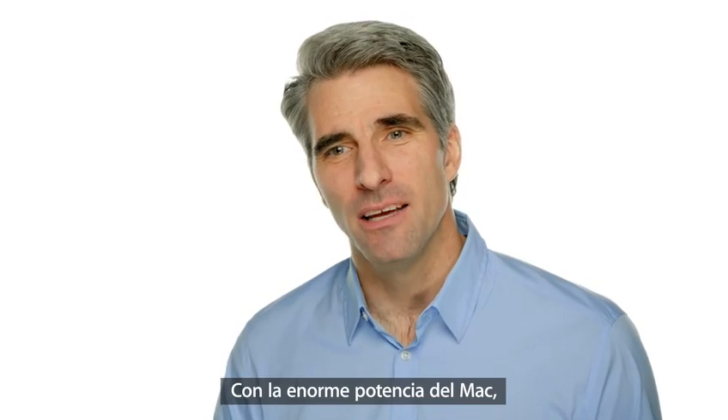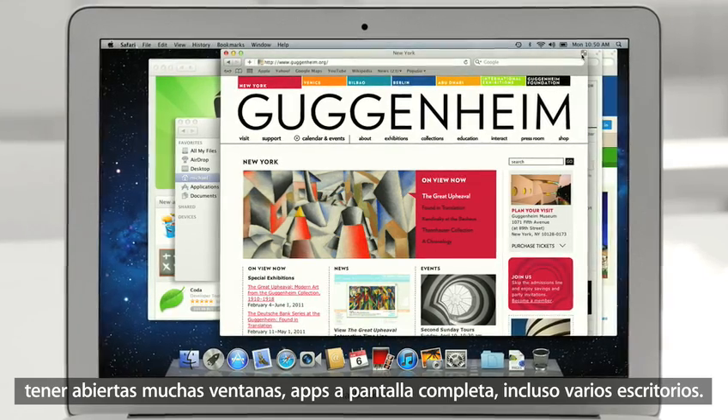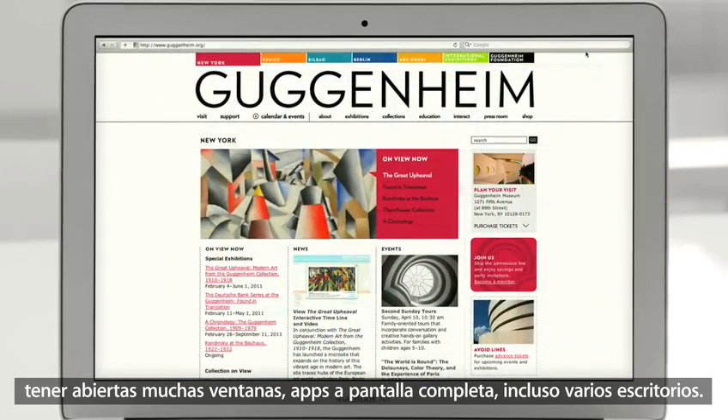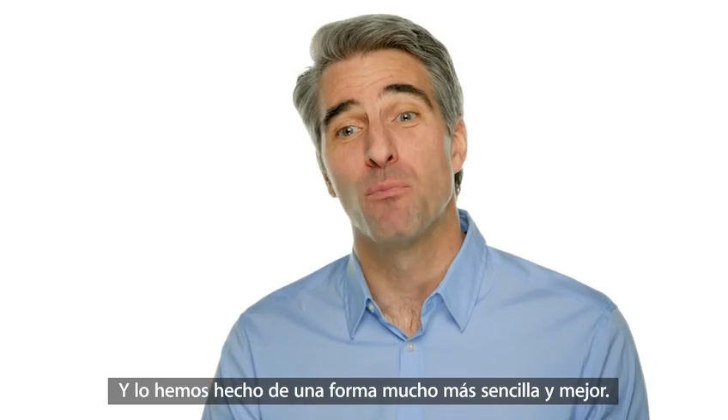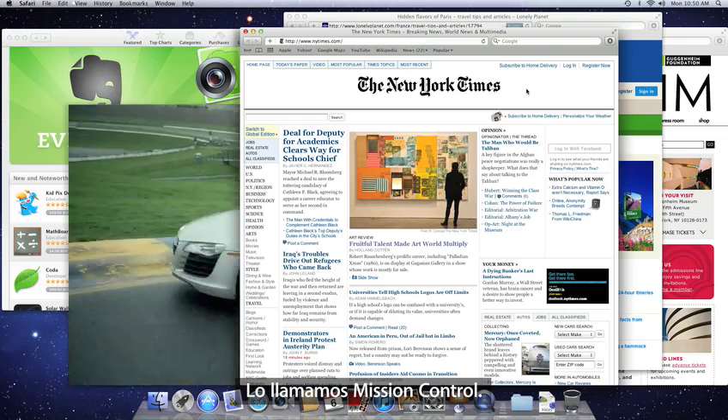With the great power of the Mac, users can keep a lot of activities going at once — multiple windows, full-screen apps, even multiple desktops. And we brought them together in a simpler and much more powerful way. We call it Mission Control.